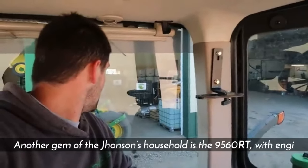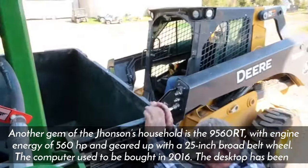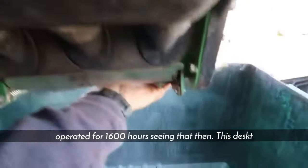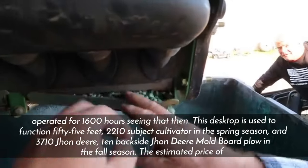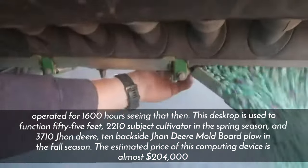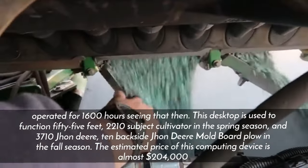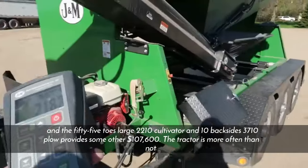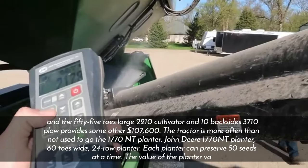Another key machine in the Johnson household is the 9560RT, with 560 horsepower and a 25-inch wide belt wheel. Purchased in 2016, it has been operated for 1,600 hours since then. This tractor is used to run a 55-foot 2210 field cultivator in spring and a 3710 John Deere 10-bottom moldboard plow in fall. The estimated price is around $204,000, with the cultivator and plow adding another $107,000.